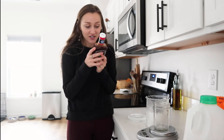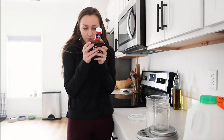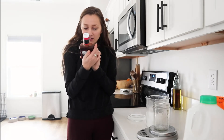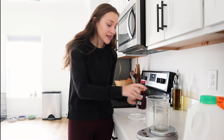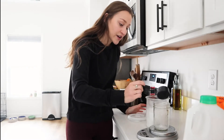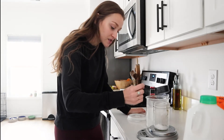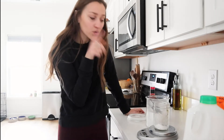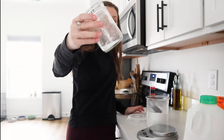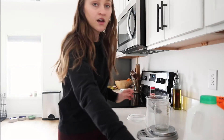Next we're doing barbecue sauce. This is Kroger brand KC style original, and it has 11 grams of sugar in two tablespoons. I think the creme brulee wins for being the worst, but the sweet tea is a close second. Here's the 11 grams of sugar - also unnecessary. Why are people adding sugar to all of this?